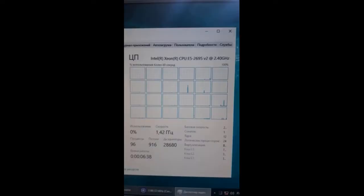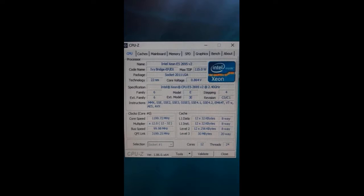Beautiful box. Put a 2695 V2 processor and at first the board did not start — fans spin in silence, just waited and it earned. Launched BIOS successfully.